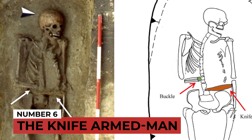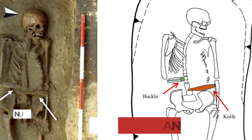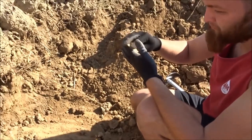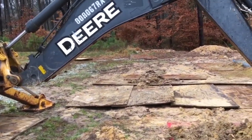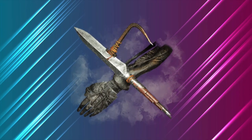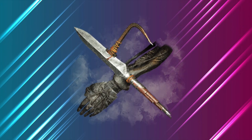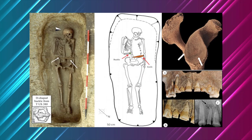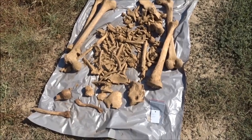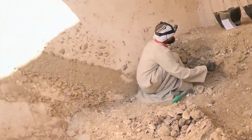Number 6: The Knife-Armed Man. In 2018, archaeologists were digging a cemetery in northern Italy, between 1,200 and 1,400 years old, when they discovered the remains of a man who was distinct from the others — he had a knife-blade prosthetic arm. His actual arm had been amputated via blunt force trauma and replaced with a knife, according to additional study of his bones. Remarkably, he would have had to survive severe blood loss and infection risk, as this was long before antibiotics.